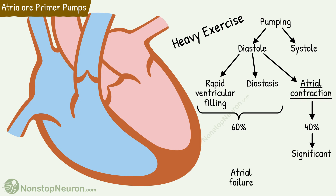So a person with atrial failure might not be able to do heavy exercise. In short, the contribution of the atria in pumping blood becomes important during heavy exercise.